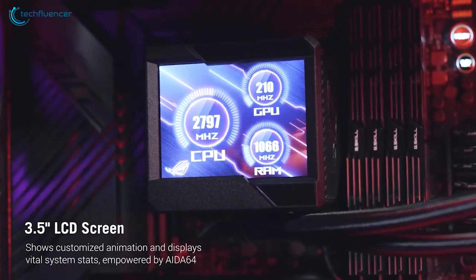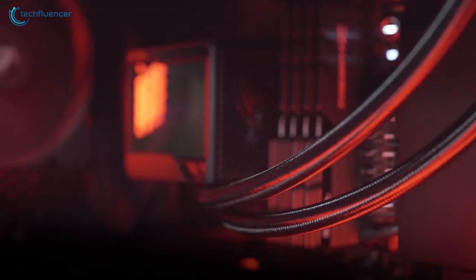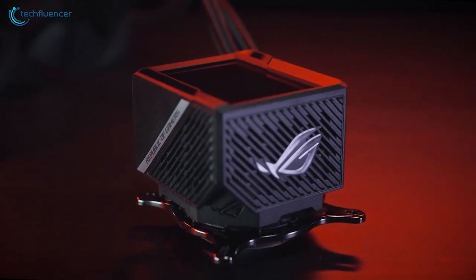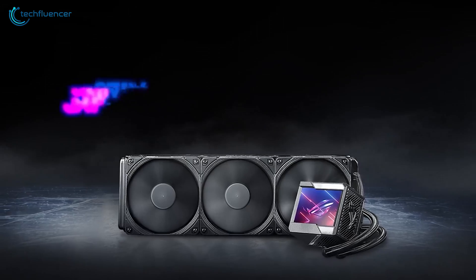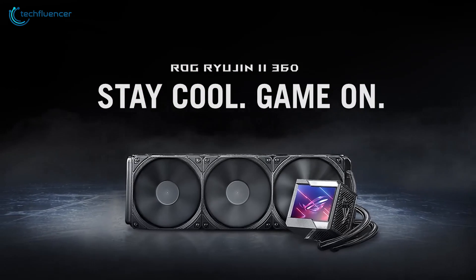The 3.5-inch LCD display lets you monitor the cooling system while also allowing you to showcase custom animations through the ROG software. Effective, silent, and visually stunning — the ROG Ryujin II is a decent AIO CPU cooler for your 12th gen i5 and i7 CPUs.